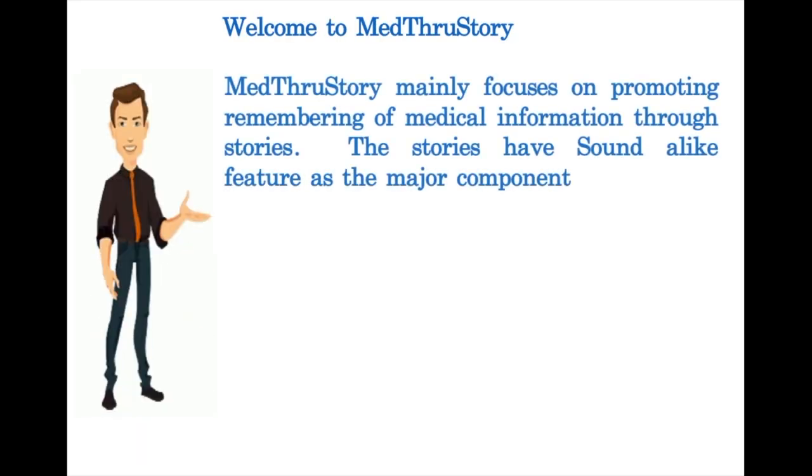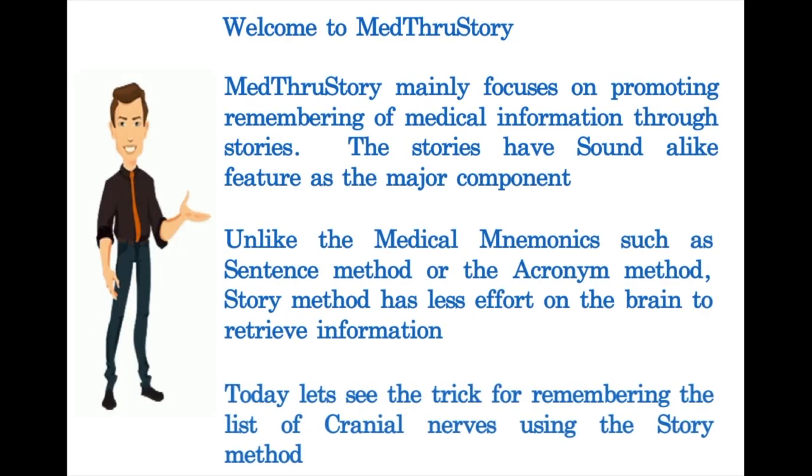Friends, welcome to Medical Through Story. Medical Through Story mainly focuses on promoting remembering of medical information through stories. The stories have a sound-alike feature as the major component. Unlike medical mnemonics such as the sentence method or the acronym method, the story method has less effort on the brain to retrieve information. Today let's see the trick for remembering the list of cranial nerves using the story method.